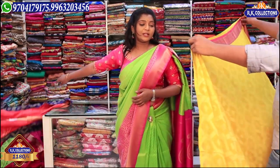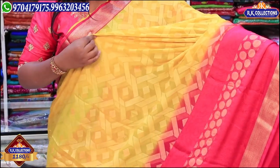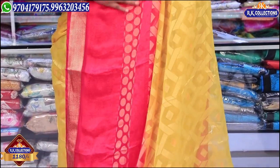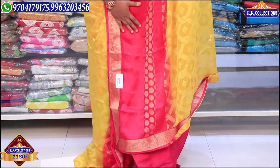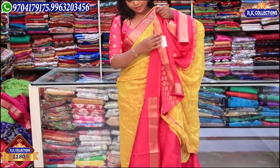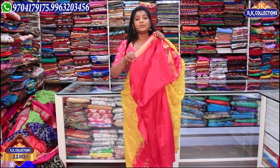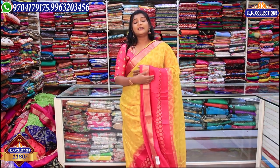Next we have a yellow and pink color combination — it is a completely traditional combination. There are a lot of varieties in the dress. I like the wool color combination, the yellow color combination, and the pink color combination. There is also a nice pallu and blouse with rose silk fabric. It is a complete lightweight and fancy variety at just 1180 rupees.